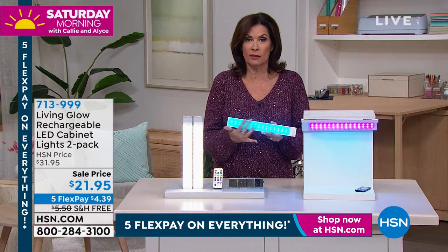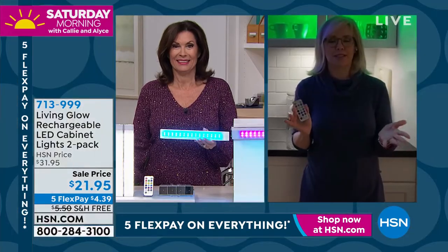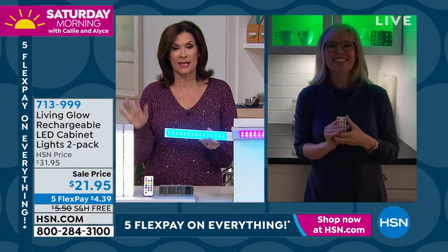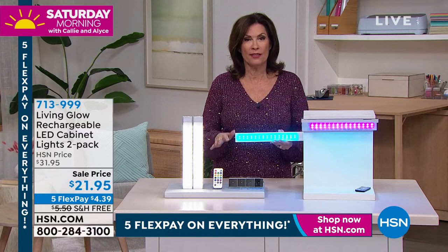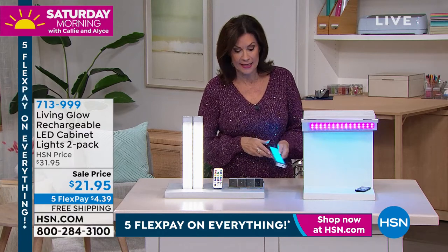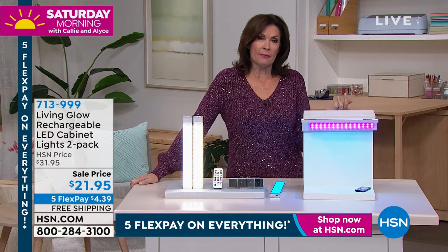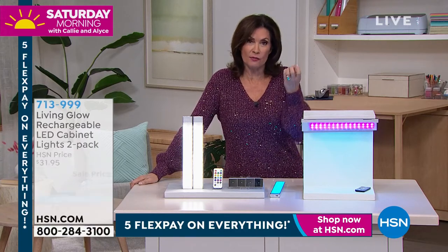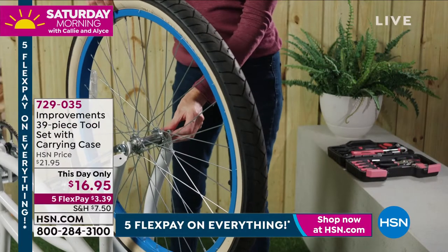Thirteen colors — unbelievable. Stay in the ordering process, I know a lot of you are trying to get through. Get what you want with that free shipping and handling. You won't need what's coming up next to install these because it's really peel-and-stick technology for these lights.